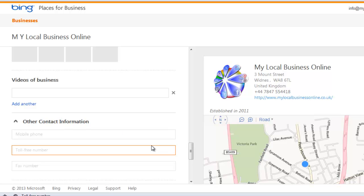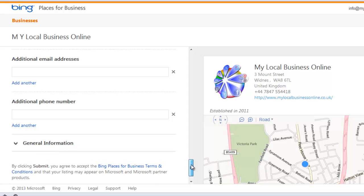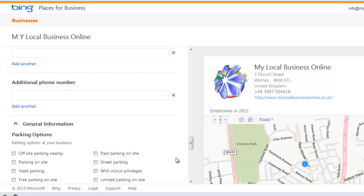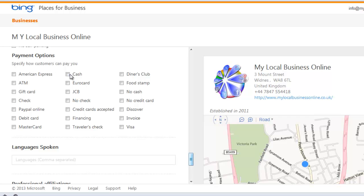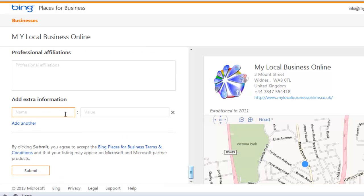Fill in as much information as possible. When you're happy, click submit — by clicking submit you accept the terms and conditions as usual. Make sure you add as much information as possible, but don't spam it to death because that tends to get flagged and taken off again. You can also add additional information in the extra fields provided.